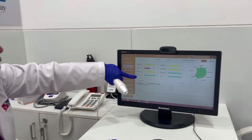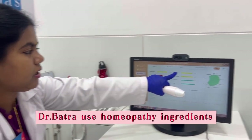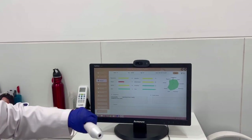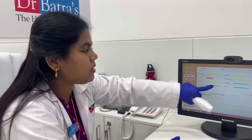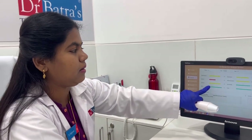The best part about Dr. Batra's facial treatment is that they use active homeopathic ingredients. Because of these ingredients, we are not going to see any kind of side effects or reactions on the skin.